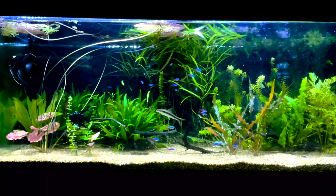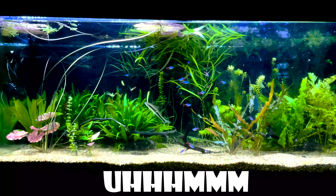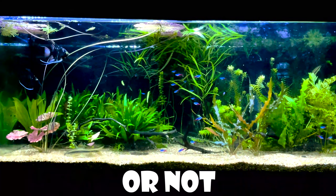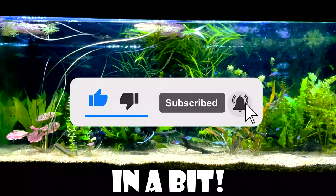And with that said, that is five rare tetras. If you want a part two, I'll just make another one whether you like it or not. I hope you enjoyed the video — make sure to like and subscribe, and I'll see you in a bit.